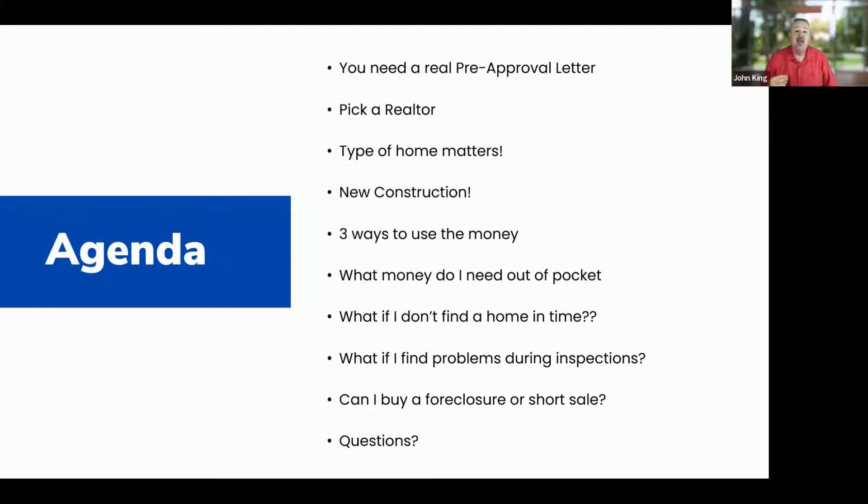We'll talk about what money you need out of pocket. A big question people have is: what does Dream for All cover and what do I have to pay for? We'll cover what happens if you don't find a home in time, what if you find problems during inspections, and buying a foreclosure or short sale. I'm recording this and will send it out so you can rewatch any parts.